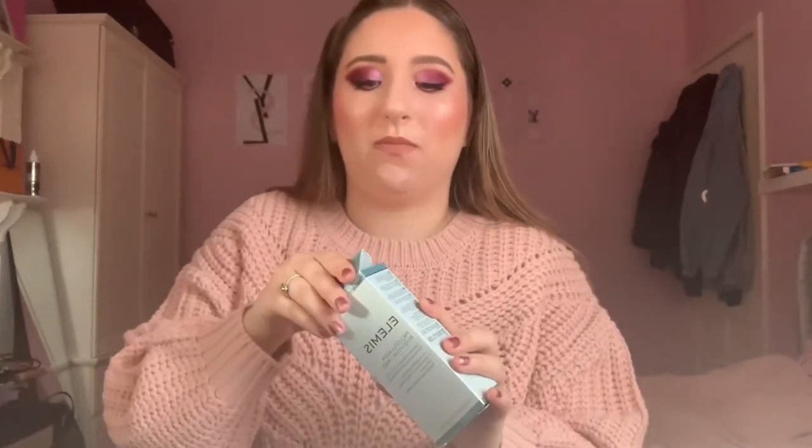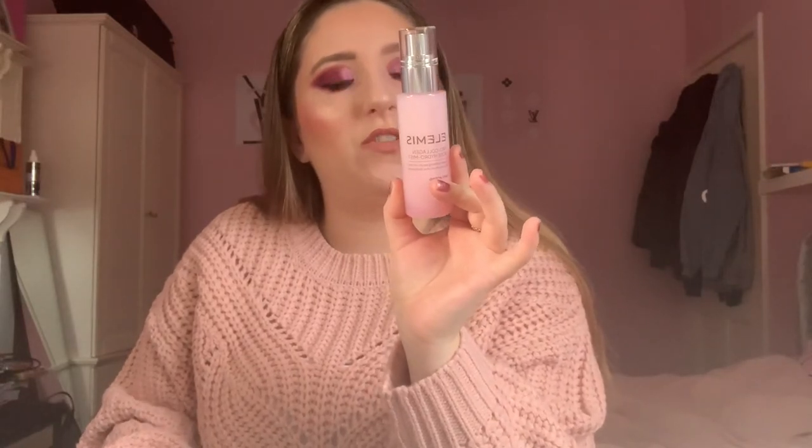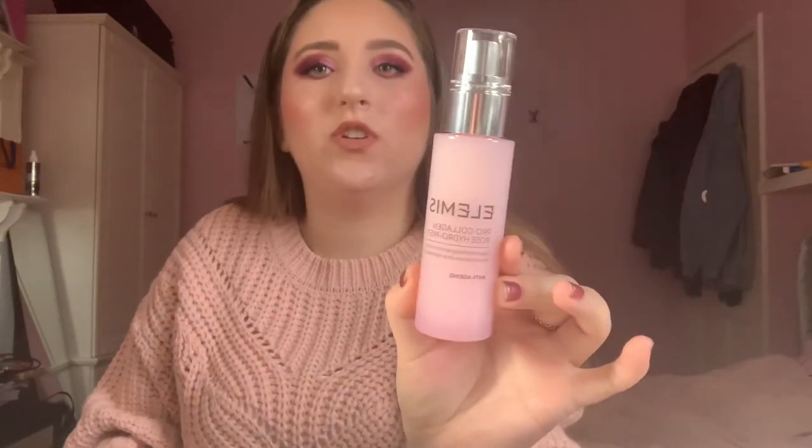Next up we have the Pro-Collagen Rose Hydra Mist by Elemis — I absolutely love Elemis, it's one of my favorite brands. It's a hydrating mist you can use either before or after makeup. It's anti-aging, makes your skin look radiant and feel rejuvenated, and it's for all skin types. If you want a dewy finish with your makeup, this would definitely do that. I can't wait to try it!